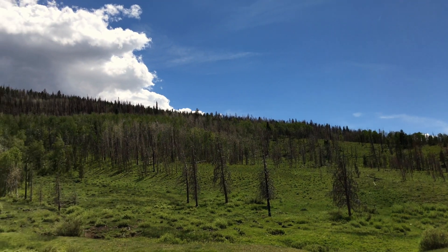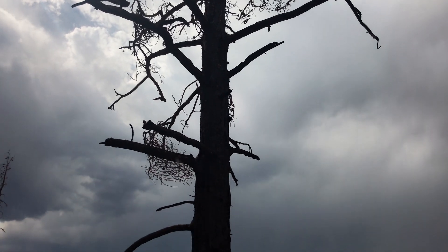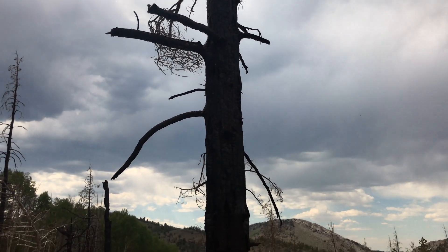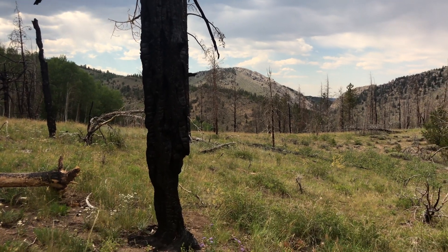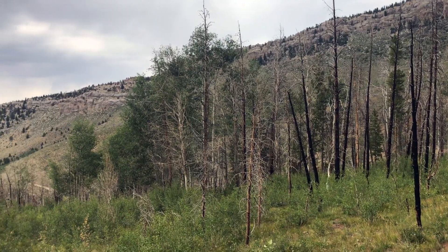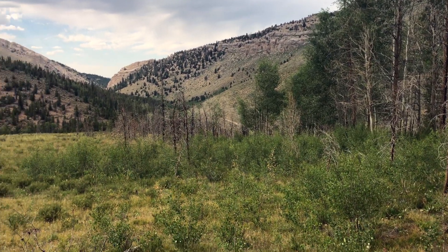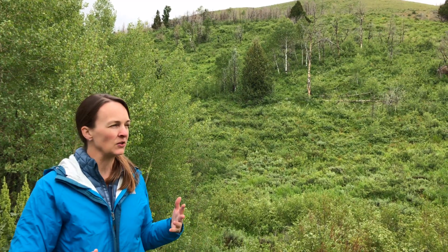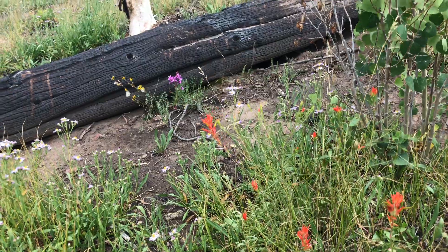An ideal fire might be one where you get patches of mortality or overstory mature tree death, and patches where the fire runs along the ground. So again, you get that patchy result where some places you've got a nice spot for new aspen to come in, and some places you keep those old trees. Having a mix — any kind of mix of ecosystems and ages and species — is a really good thing to aim for.